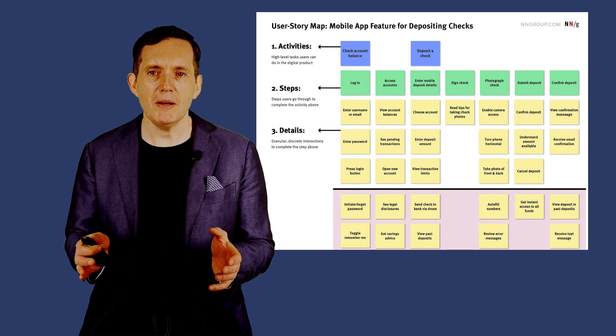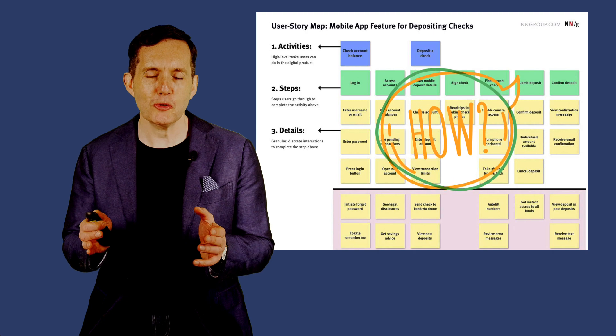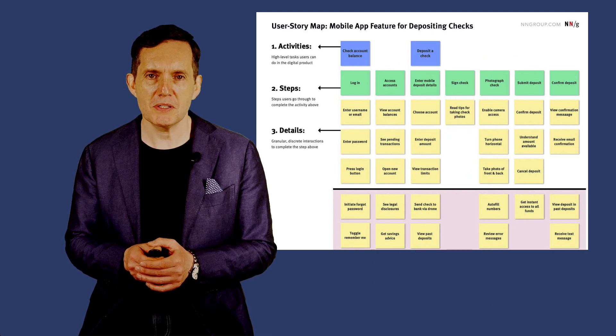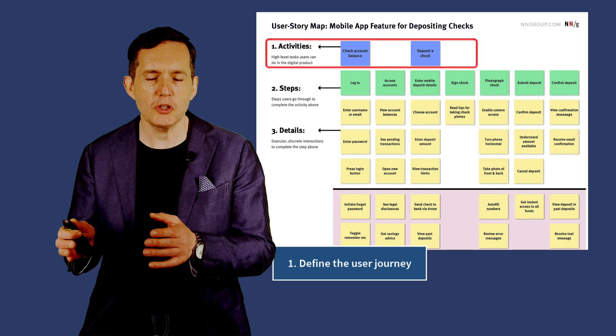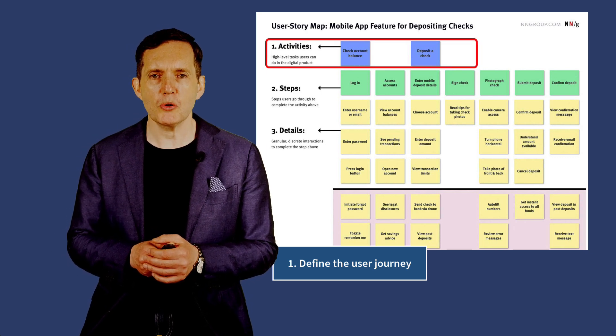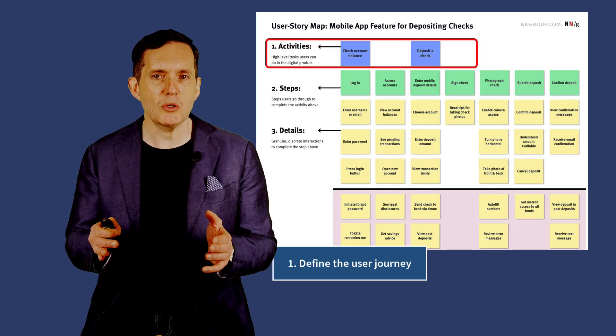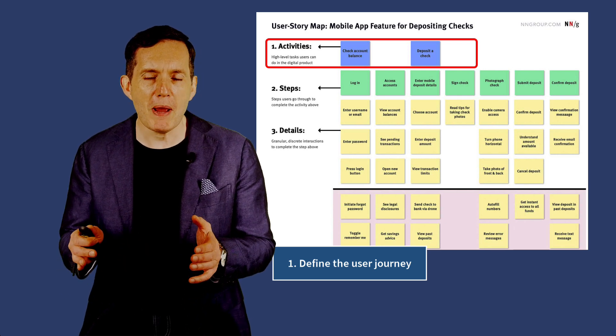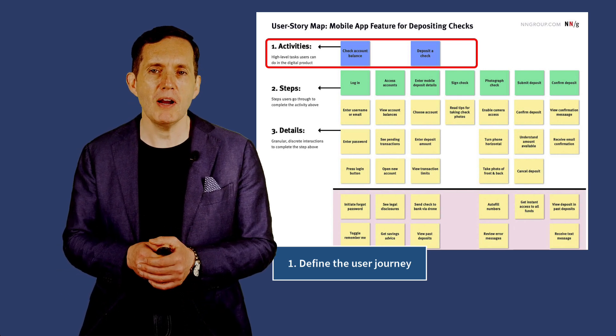With the benefits of story mapping clear, how do you create story maps? Creating a story map involves several steps. Firstly, you define the user journey. You start by identifying the main goals or activities that users need to accomplish with the product. These goals form the backbone of your story map and are arranged horizontally.